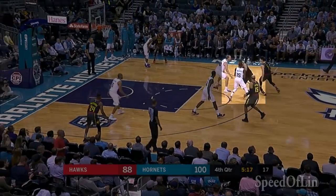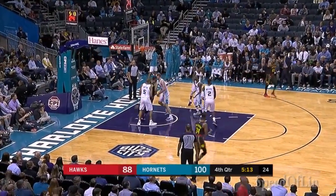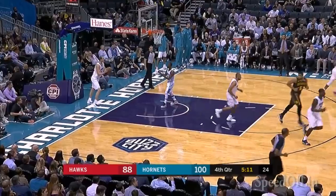If the defense elects to go underneath the screen and not switch their big man onto Lin, Jeremy is a good enough shooter to make teams pay, as in this case here against Kemba and the Hornets.